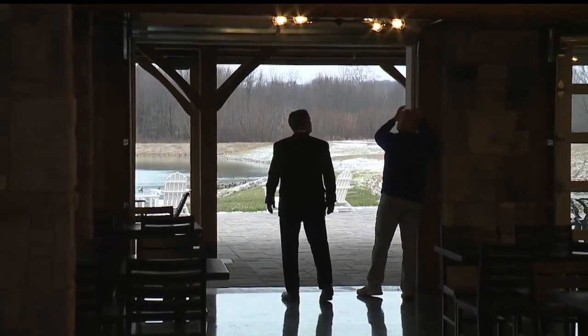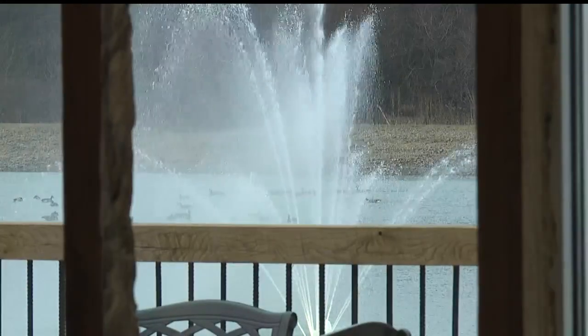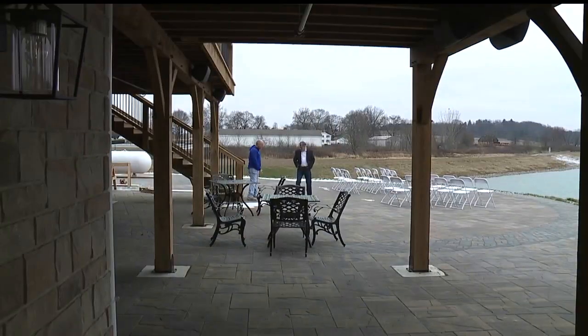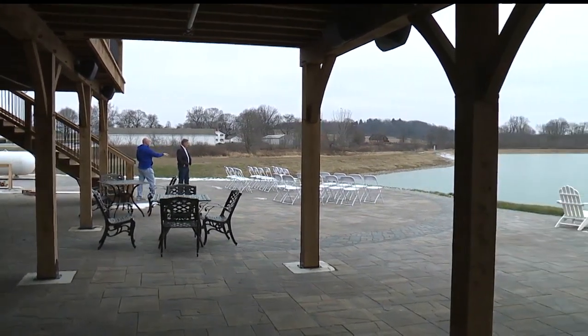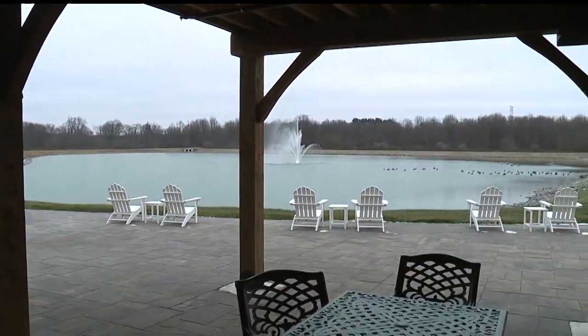From the first floor, two garage doors open onto a patio overlooking a pond and fountain that was set up to accommodate wedding ceremonies. "This becomes the aisle, and then if you go straight out, it's lined right up with the fountains, so they would be standing out here, and then with pictures in the background, you have the fountain."